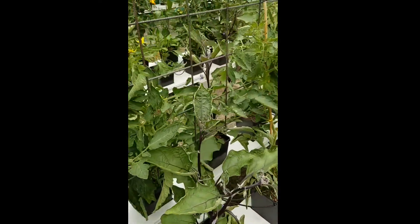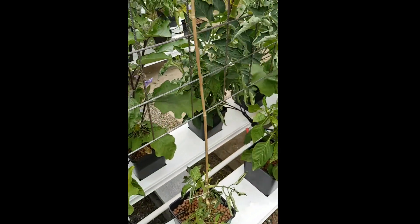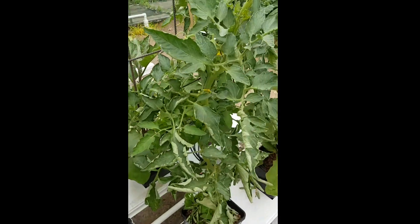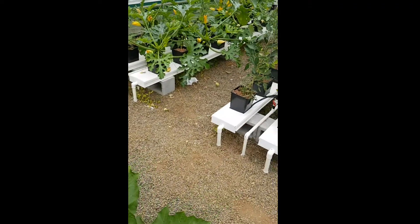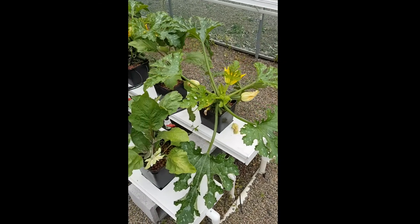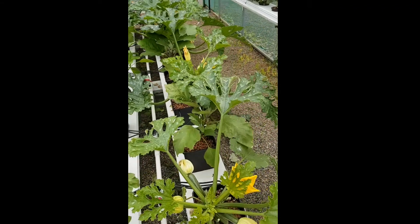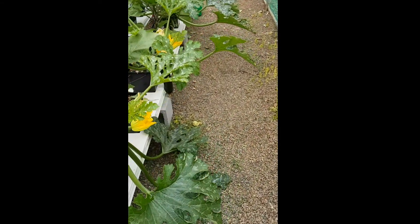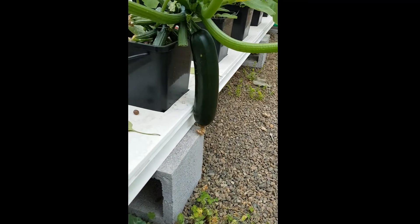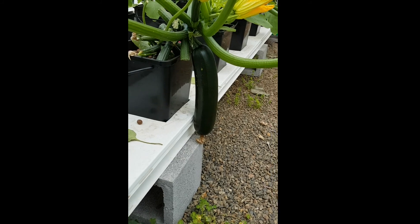They're starting to take quite a bit of produce off this now. We've got eggplant here as well, chilies, capsicums, and zucchinis. If you just go around here you'll be able to see what sort of size these things are capable of — that's about a foot long in subway terms.